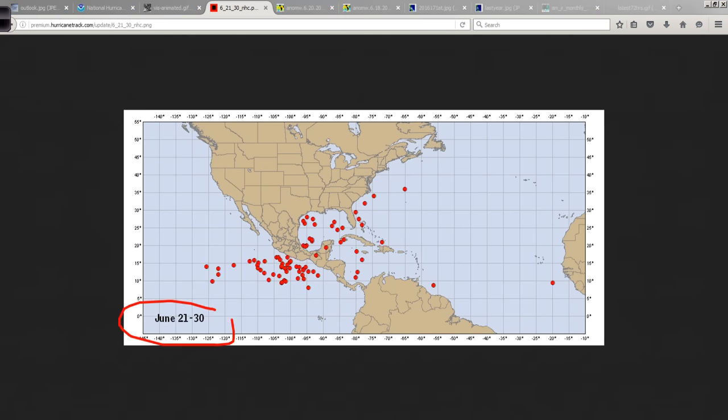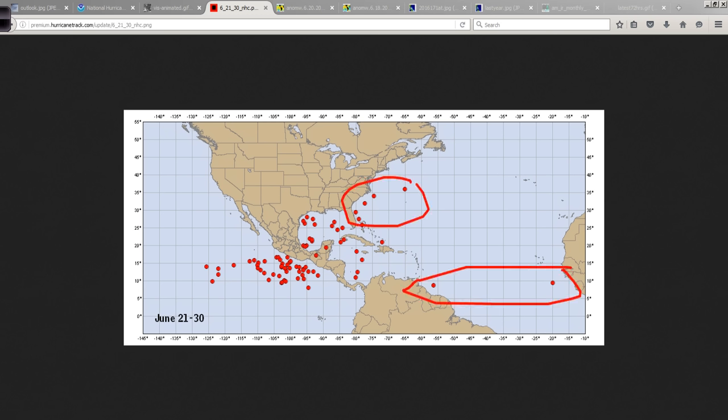As we get ready to enter the last third of June, let's look at the points of origin map. There are a couple of areas way out in the deep tropics in the eastern Atlantic, a few subtropical developments scattered around in the Caribbean and the Gulf, and a nice cluster in the eastern Pacific where we haven't had the first named storm yet. Pretty remarkable — the Atlantic is at four, the Pacific is at zero. We haven't even had a typhoon in the western Pacific, so maybe all the energy is going to be in the Atlantic this year.